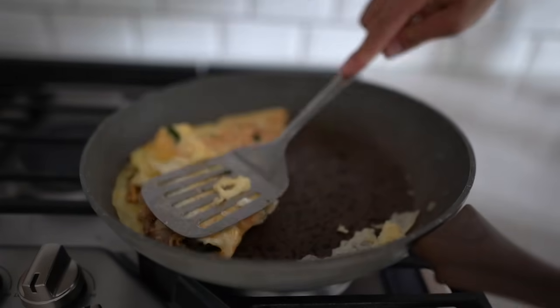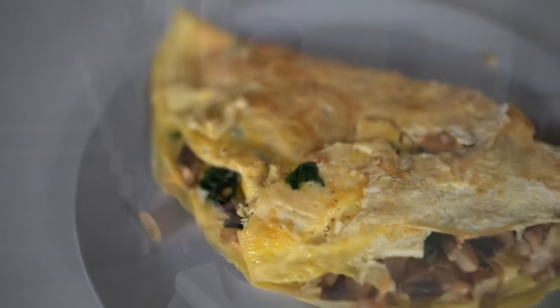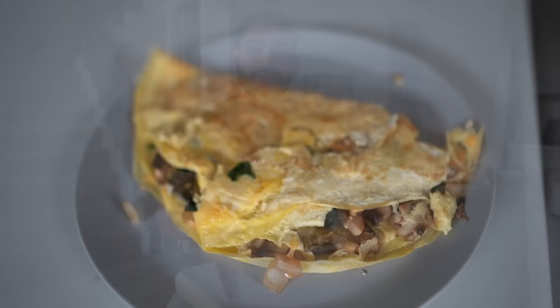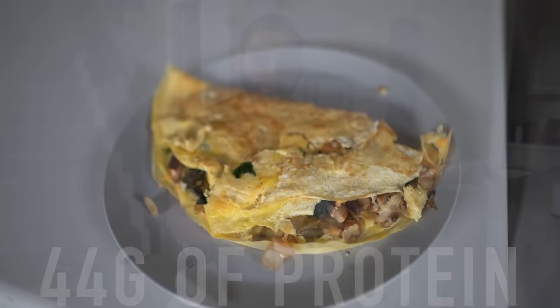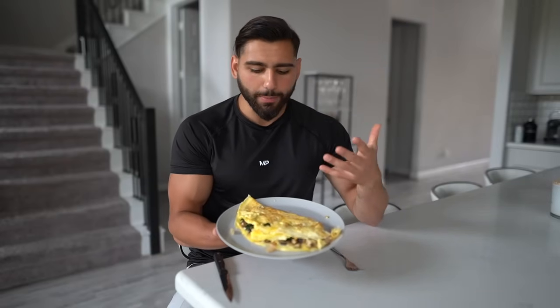We got meal number one — the omelet. The great thing about this meal is that it has 44 grams of protein with only 400 calories. You can also bump up the protein easily by adding egg whites if you want, but 44 grams is perfect for me right now.